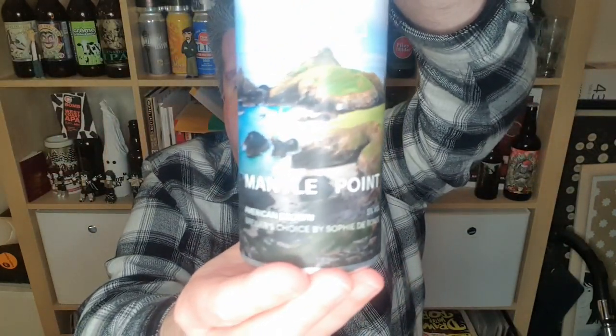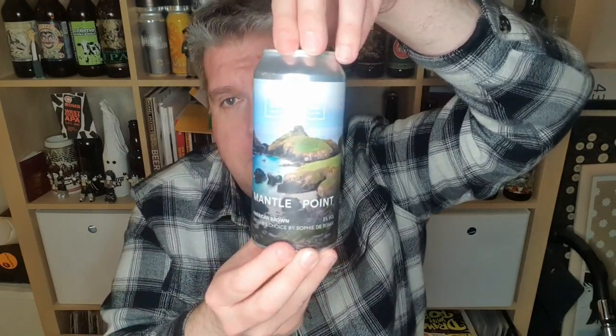Yeah, I would buy more of that — I wish I had more access to it. American brown ales often don't deliver on two fronts — it's either one or the other. They're not hoppy enough or they're not malty enough. But this is an American brown ale on the hoppy side of things and they've done an absolutely stellar job on that. So that is a can of Mantle Point from Burt Mill, 5% ABV American Brown Ale. Stunning. I'm Rob from Hopzine, I'll see you next time. Cheers.